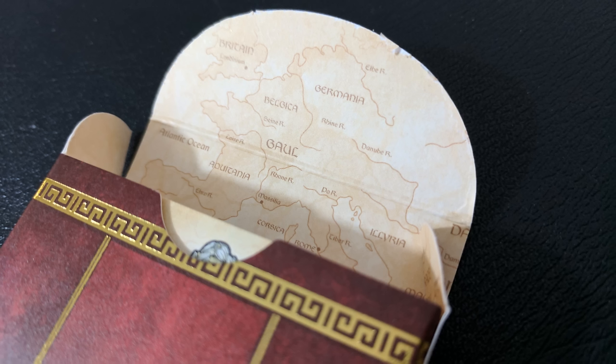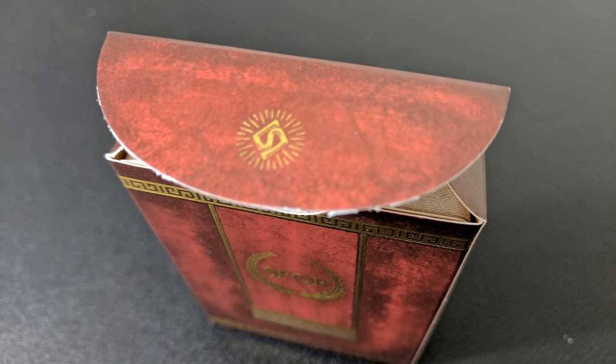Both tuck cases on the inside liner have a watermarked map, and on the tongue flap is Lawrence Sullivan's symbol for the Legends Playing Card Company. That's pretty much it for the tuck case — let's take a look at these cards.